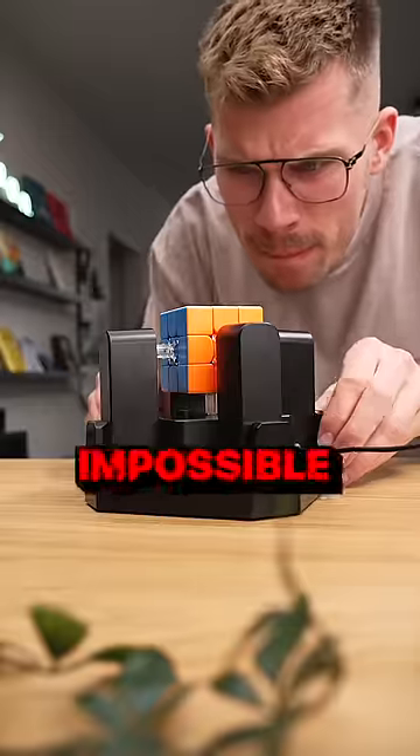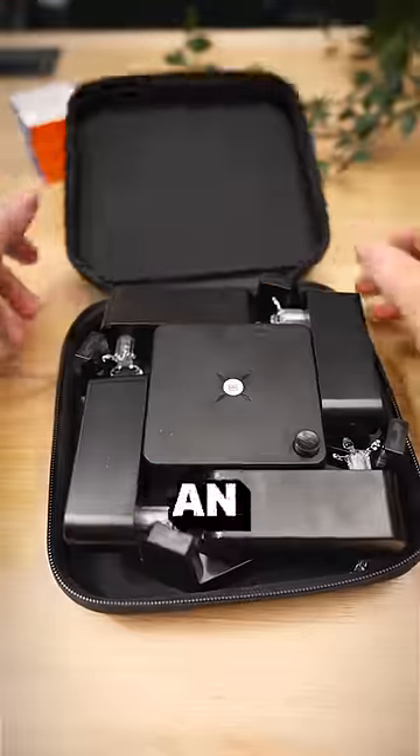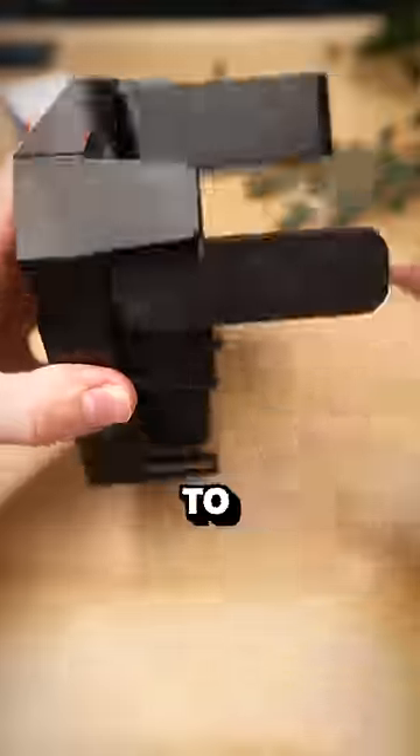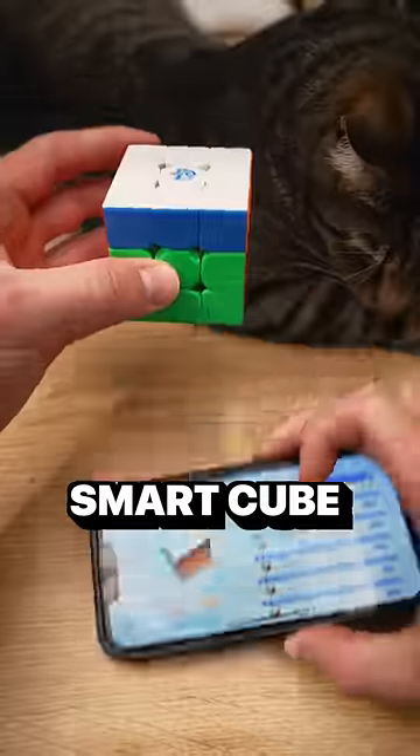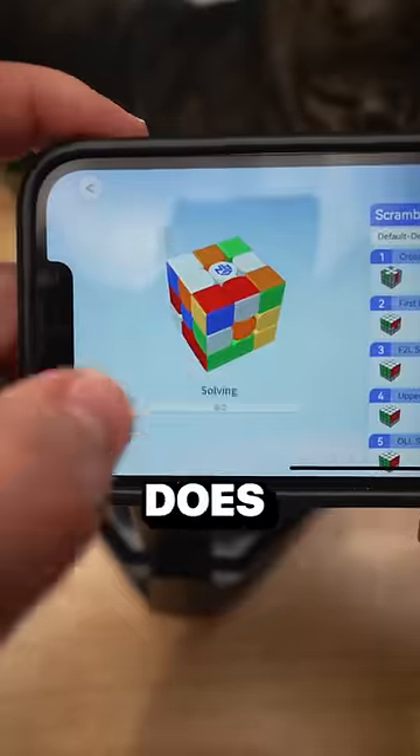Today I'm going to give this cube robot the impossible scramble to see if he can defy the laws of physics. This is the GAN robot — it's an $80 machine programmed to solve a Rubik's cube. Just get your GAN smart cube, scramble it up, put it in the robot just like this, and the robot does its magic.